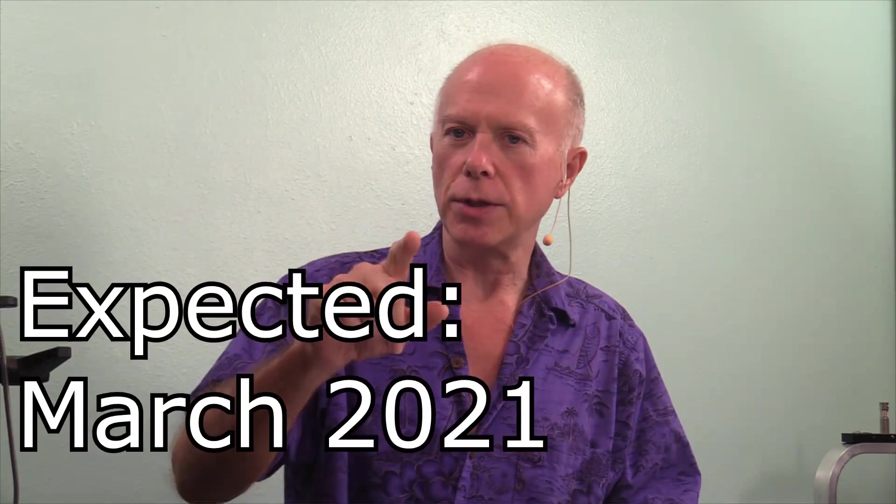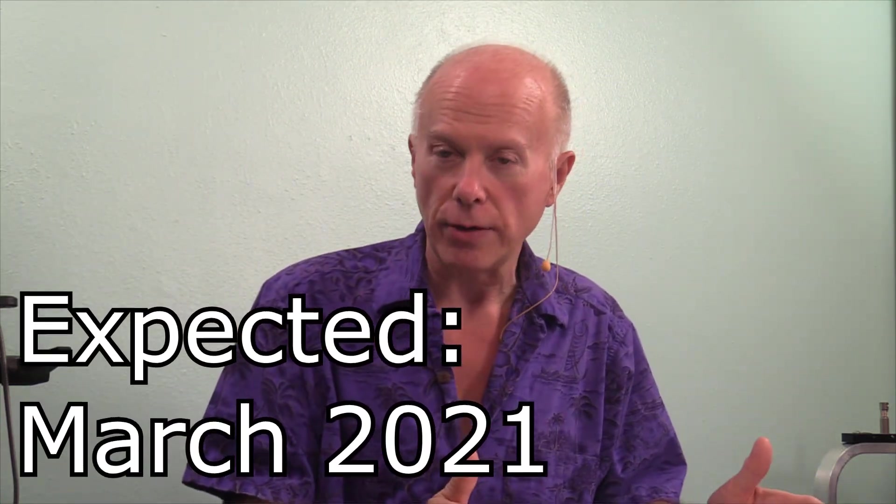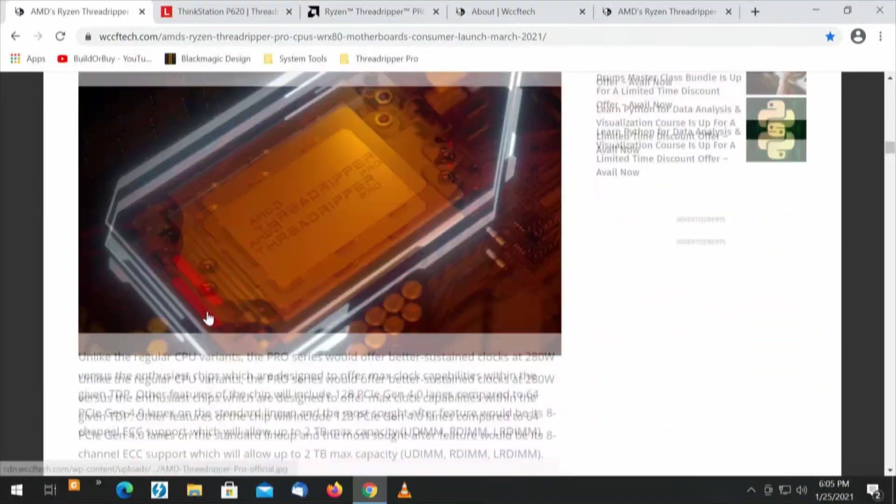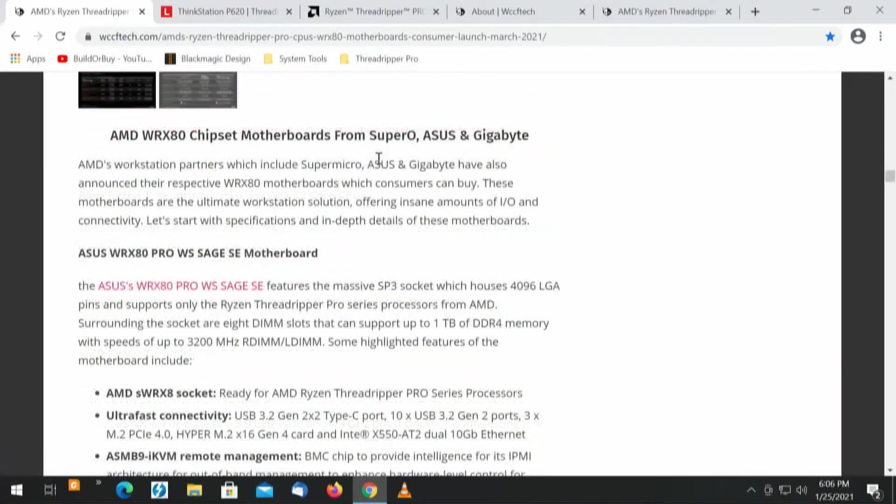Based on this article, we're going to see these in March — this is toward the end of January. So four processors coming out and we've got three motherboards. I expect we're going to see some more motherboards. But based on what we've got, let's go through those. We can see the processors, and as we scroll down and take a look at the motherboards — Supermicro, Asus, and Gigabyte.